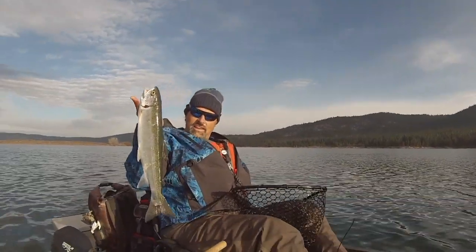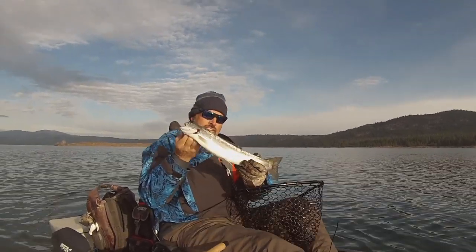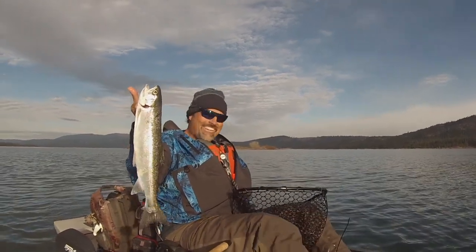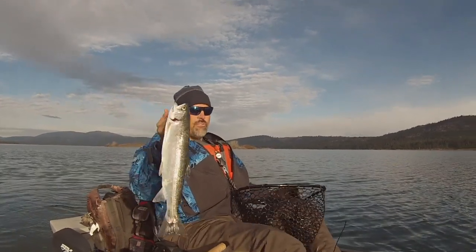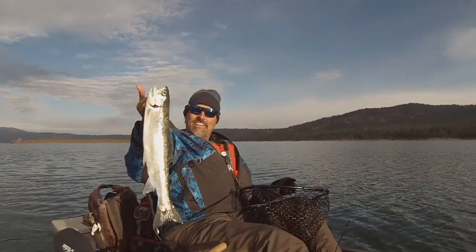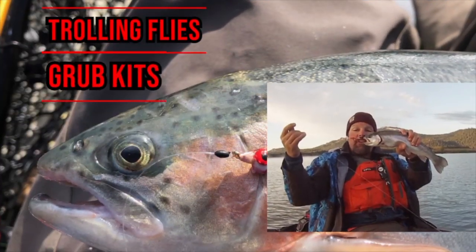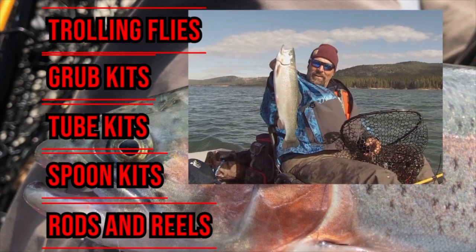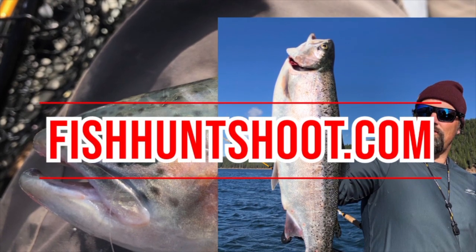Look at that — long, lean, what a beautiful fish. Clean tail, chrome bright, it's gonna have bright red meat. Just doesn't get any better than that. I'm so excited, this is amazing. I knew the fishing was going to be good but I didn't know how good — it's living up to all my expectations. FishHuntShoot.com offers a variety of tackle as well as rods and reels designed to get you on more and bigger fish. Check it out today at FishHuntShoot.com.